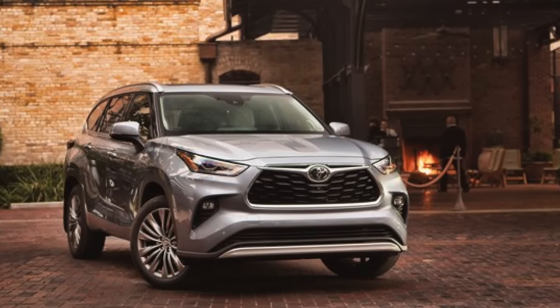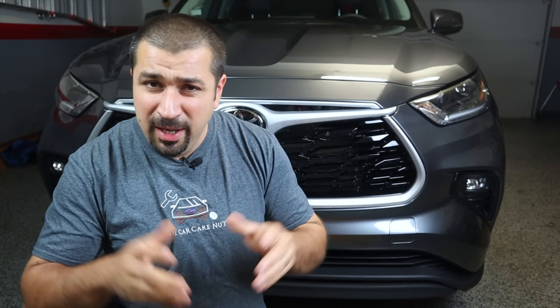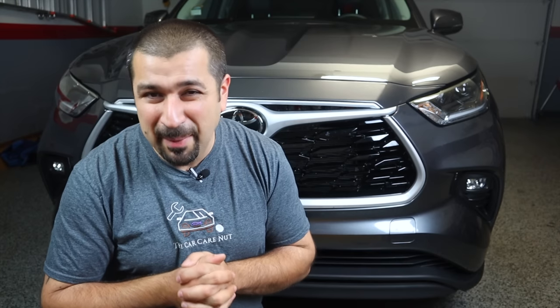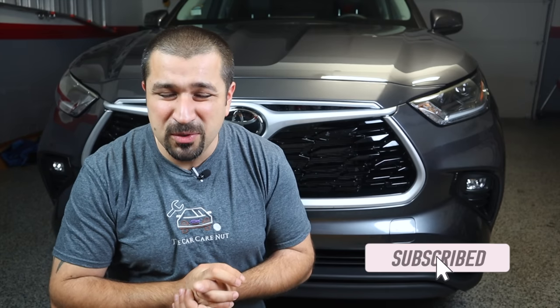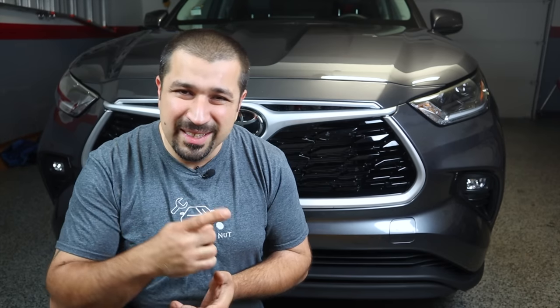Hello and welcome to the Car Carnet channel. In today's video we're going to be looking at the current generation Toyota Highlander, the 2020 and up. We're going to do a small review, talk about some notable features, the drivetrain, things I like and don't like, and some common problems with this generation. My car reviews don't count cup holders — we're just going to talk about real world stuff that might interest you if you're looking to buy one or even if you own one.